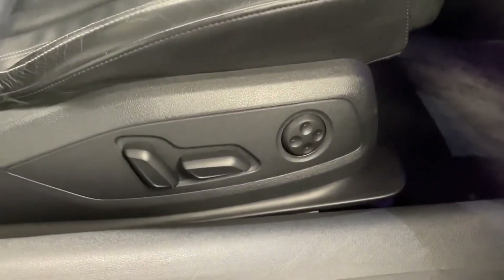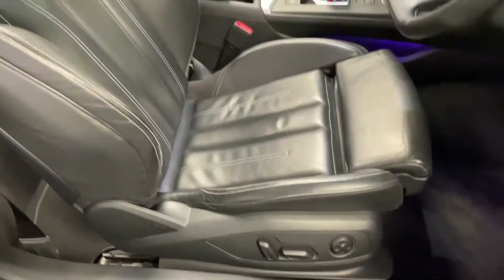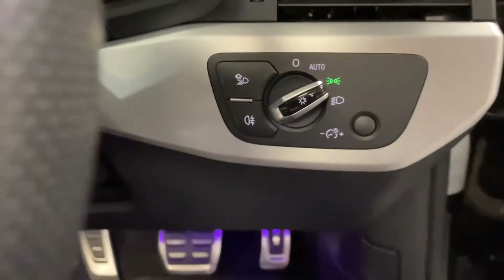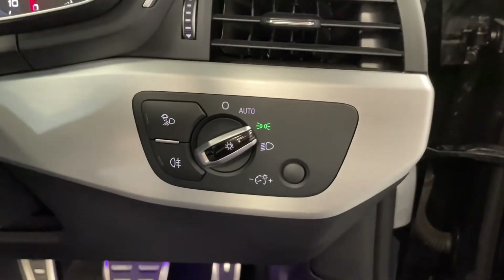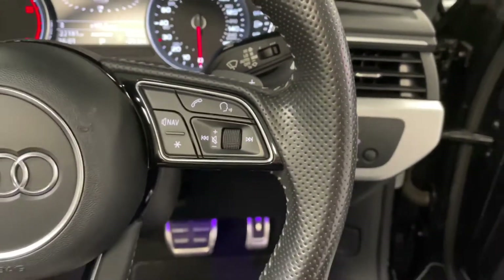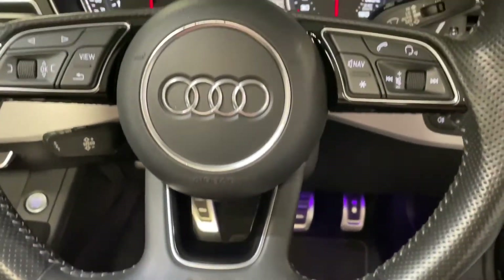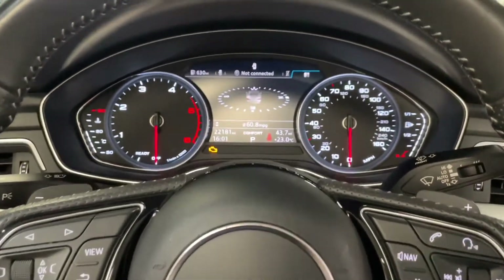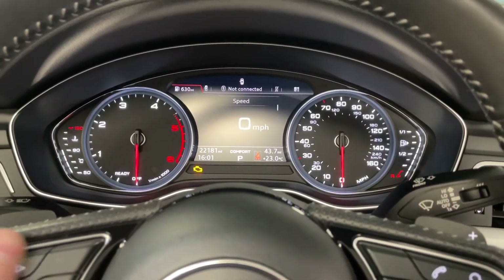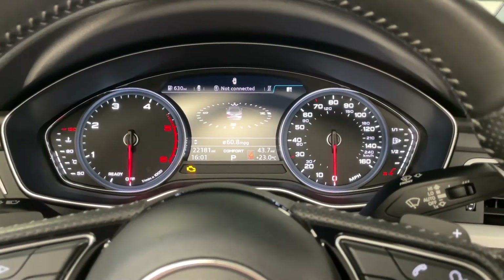We've also got fully electric front driver and passenger seats with electric lumbar support. Moving into the driver's seat, we've got automatic headlights with LED daytime running lights, and a really nice multifunctional S-line flat-bottom leather steering wheel. This controls the trip computer, so you can scroll through a number of different options and really utilise it, including navigational cues as well.